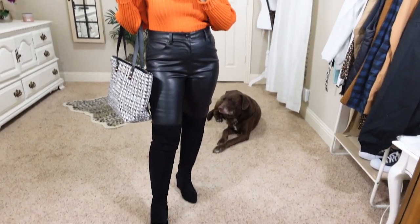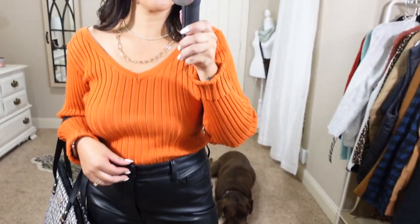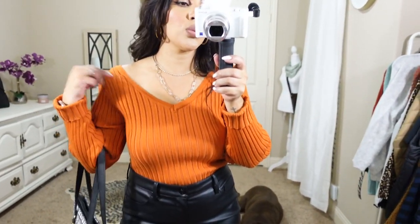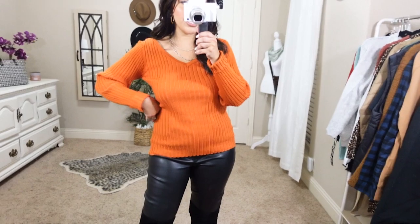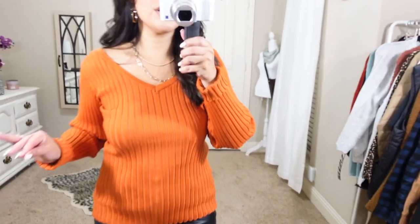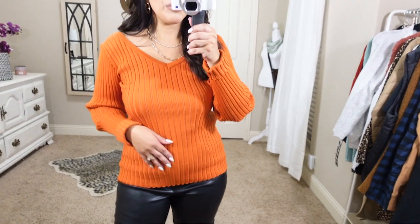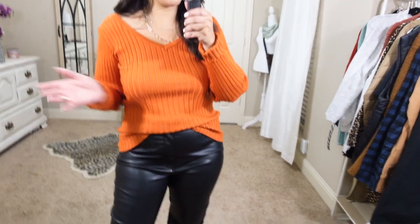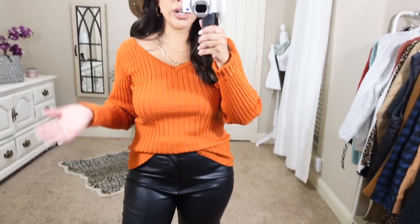Here is another way to style these faux leather pants — I'm really loving this trend. This ribbed sweater is a V-neck in the front as well as the back, which is really cute. The fabric is really, really stretchy. It's nice and form-fitting. This is such a good basic to dress up with faux leather pants for date night or girls' night, but you could also just front-tuck it into some mom jeans with white tennis shoes for a comfy look, or style it with slacks for work — a very versatile basic.